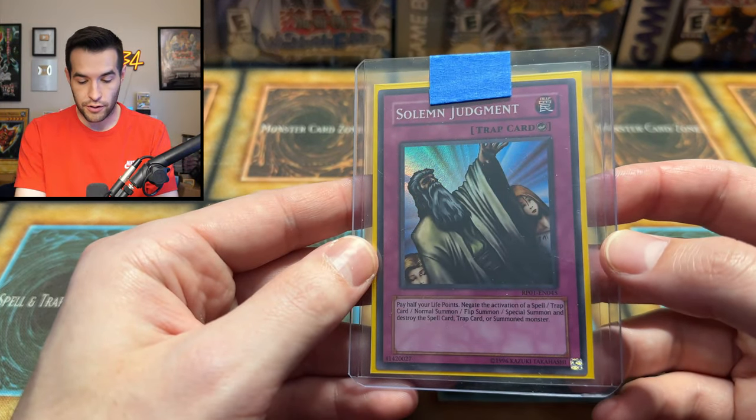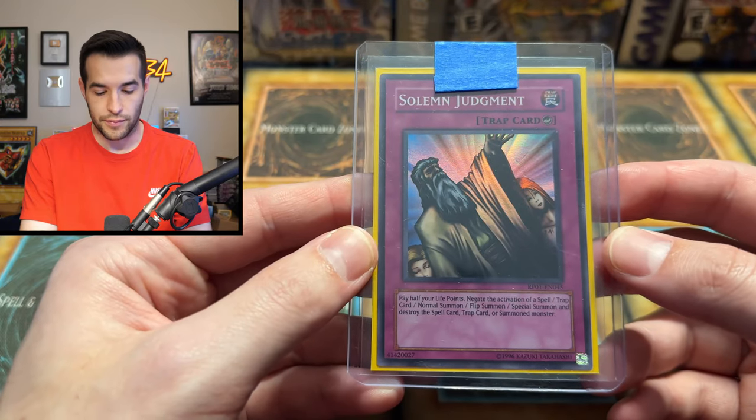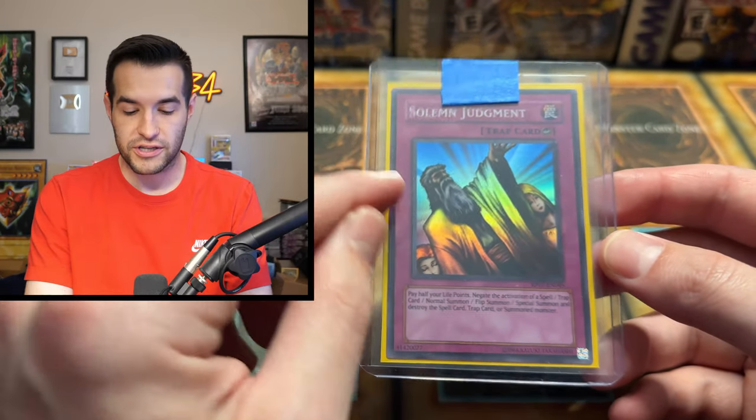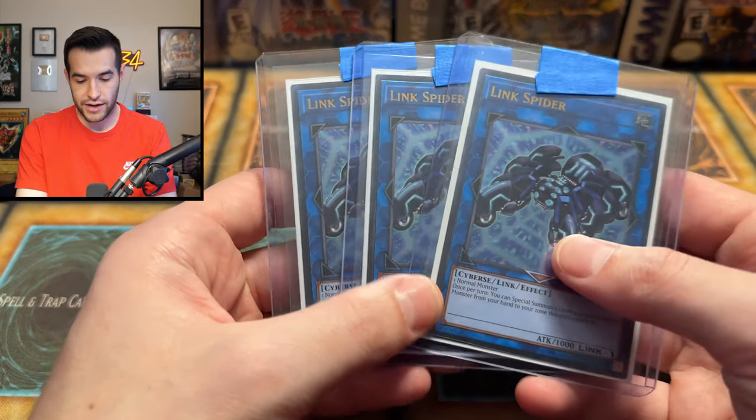Still several more cards. We've got a Retro Pack 1 Solemn Judgment — this one is English. So we've got a Super Rare Retro Pack 1 Solemn Judgment. Beautiful — there are a lot of prints of Solemn Judgment now, but this is probably one of the rarest. And if you want a Link 1, you got the Link Spider. That's a different card — it's from Stardust Overdrive. Link Spider Ultimate Rares, OTS 7 — those are really cool.